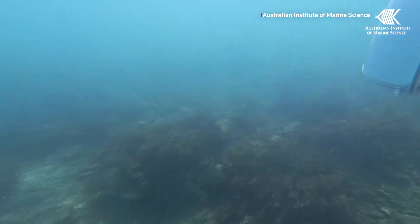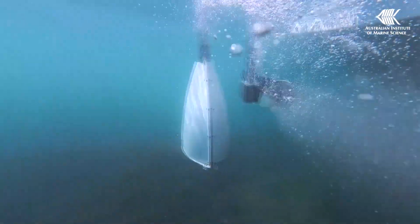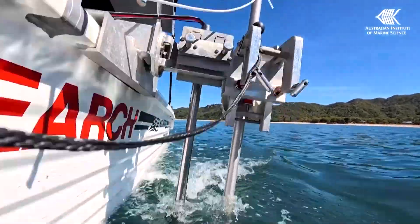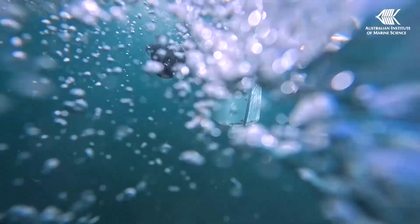Australia's Marine Science Agency is testing a new AI system that aims to help restore the Great Barrier Reef by planting baby corals in exactly the right spots. The system uses small boats fitted with cameras that look at the seafloor in real time, and it's all part of broader efforts to speed the reef's recovery after recent mass bleaching.